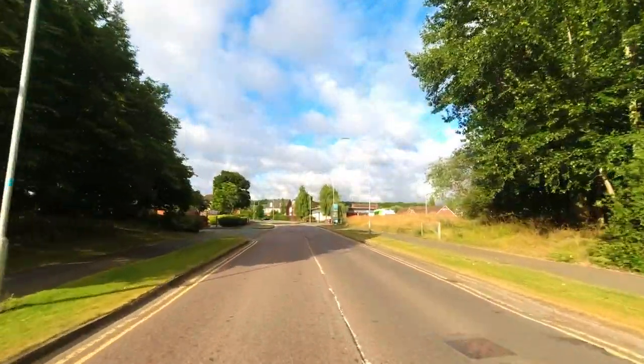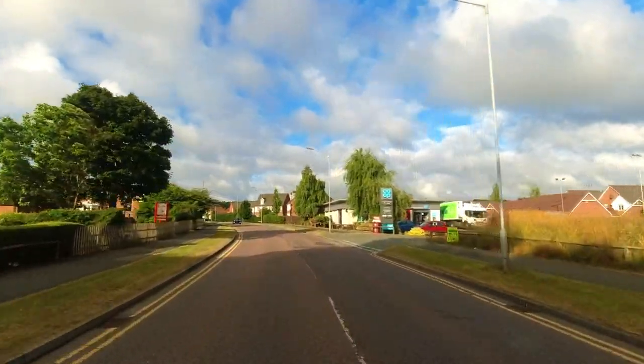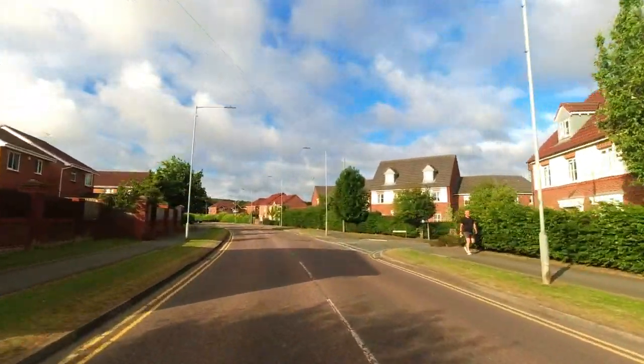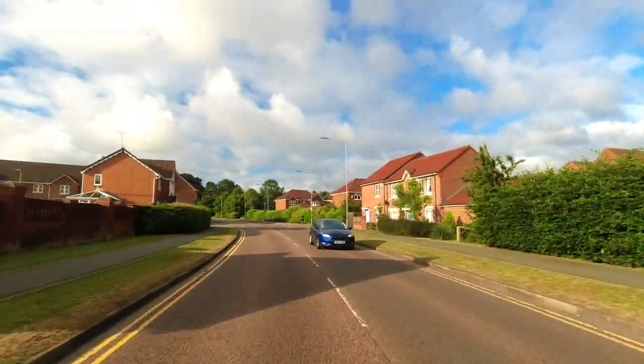The plan for St David's Park was to create a 390-home village, all developed by Redrow, a 500,000 square foot business park, a brand new hotel, and the group headquarters of Redrow Homes.